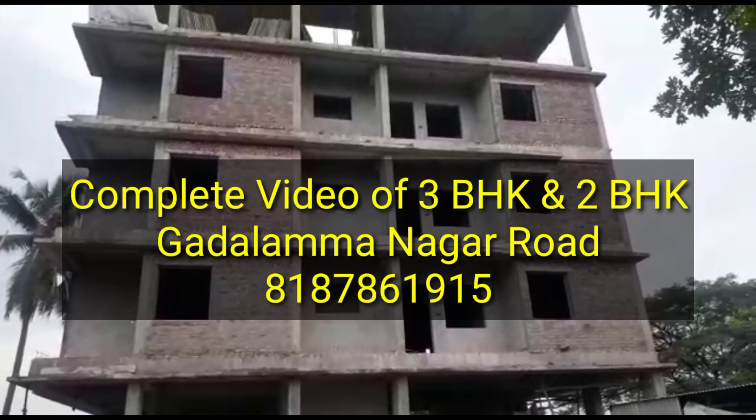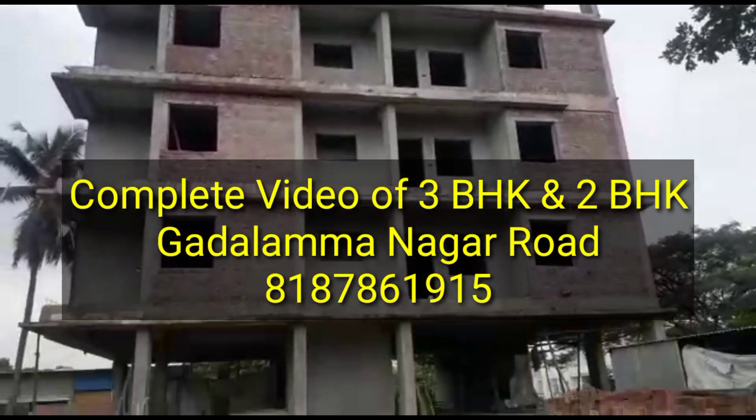Hi friends, welcome back to Rajpandi Properties. Today we have a beautiful project on Nimmakal Market Road.